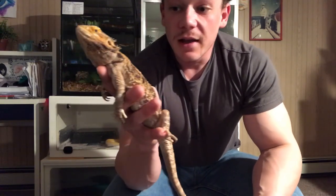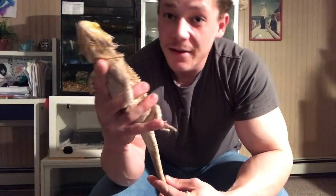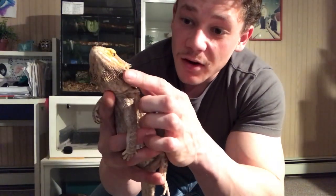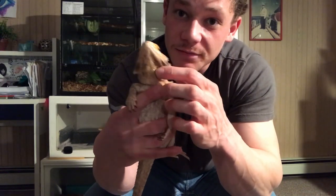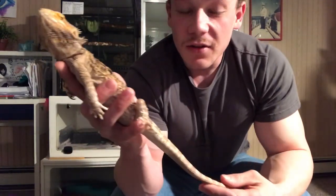One thing that a bearded dragon has adapted to do is eat vegetables, vegetation, fruit — see, she's getting excited — and they also eat insects too. Another adaptation they have are these crazy spikes. They're not very hard, but if a predator wants to make them prey, it'll try to bite the bearded dragon, and the bearded dragon will puff out its skin and throat. That's why they call it a bearded dragon — its beard puffs out, and a predator won't want to bite into all those spikes.